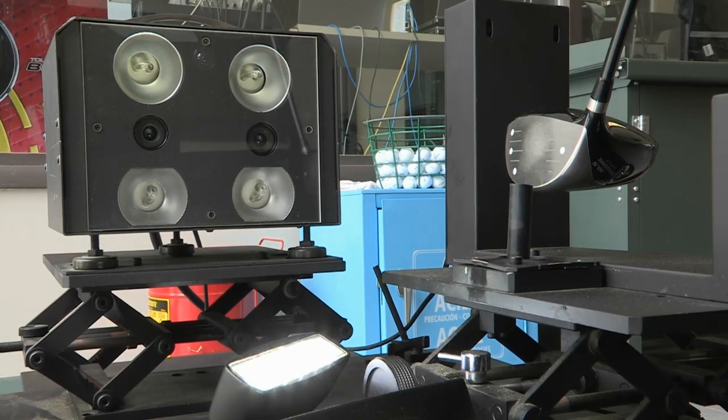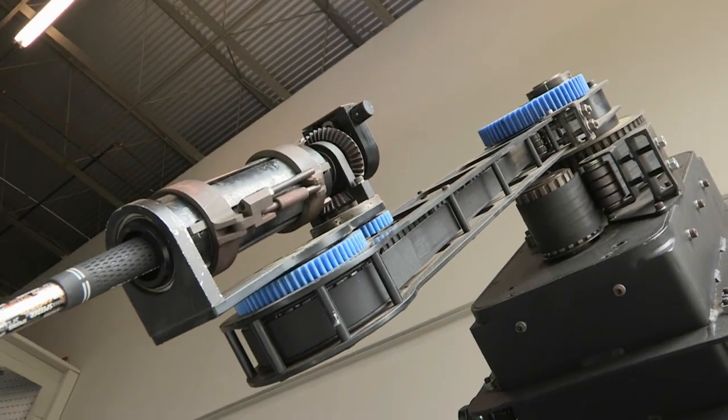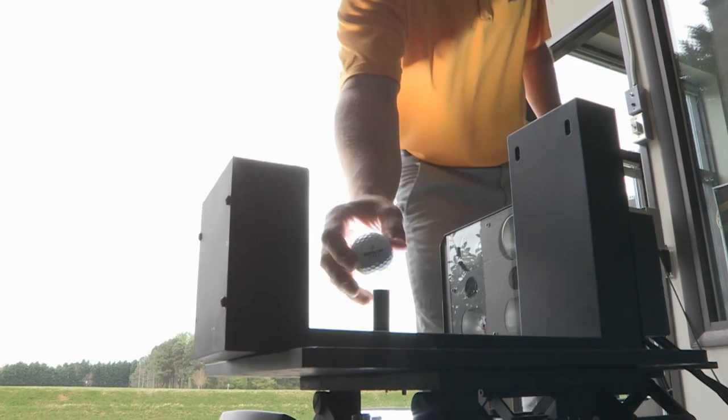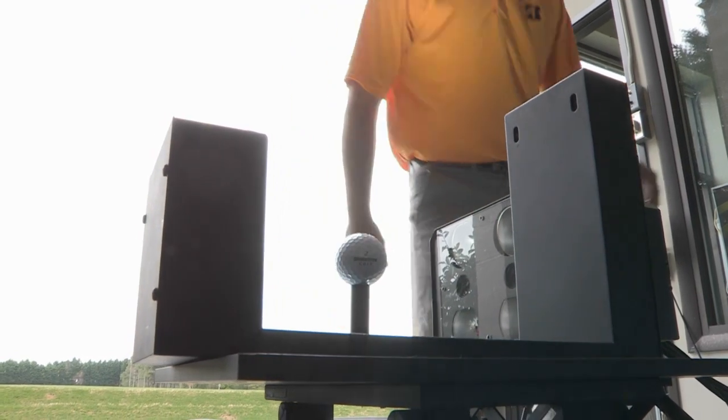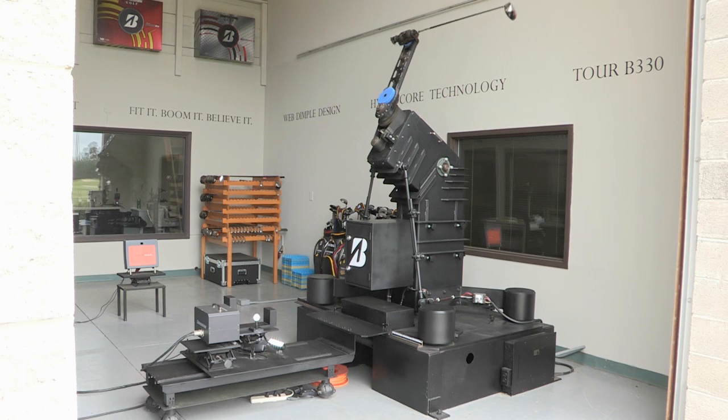This is our Science Side machine. It's very similar to what will be used in a ball fitting atmosphere. It will actually take two pictures of the ball after impact, so it will measure RPMs, ball velocity, and launch angle — very useful to see what the ball is doing right after impact.